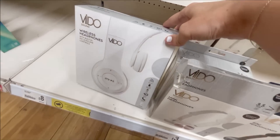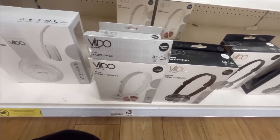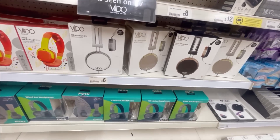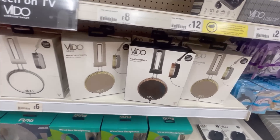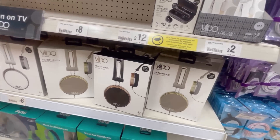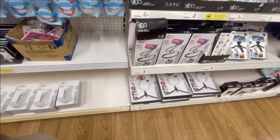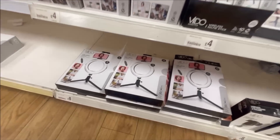I also had a little look at the technology area - things like headphones and phone accessories. I thought these headphones looked really expensive actually - quite aesthetic looking. They've also got ring lights, phone holders, tripods and things like that.